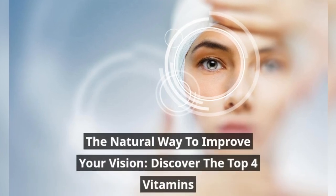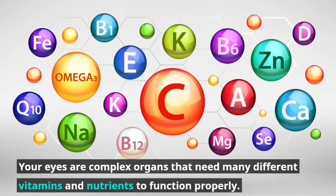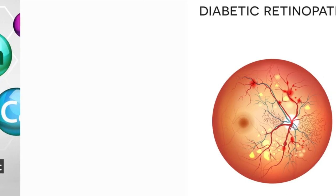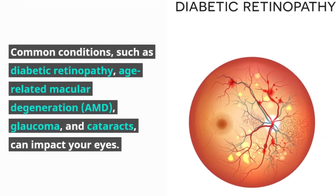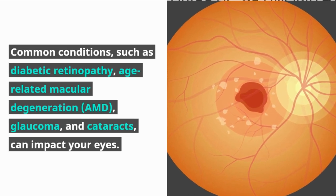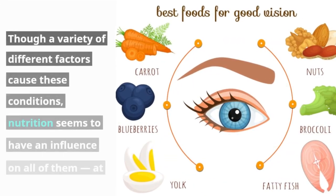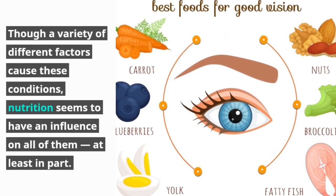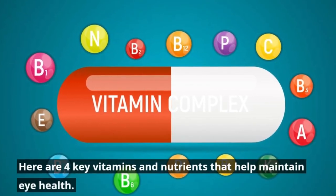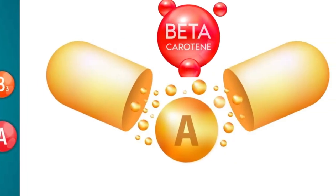The natural way to improve your vision: discover the top four vitamins. Your eyes are complex organs that need many different vitamins and nutrients to function properly. Common conditions such as diabetic retinopathy, age-related macular degeneration (AMD), glaucoma, and cataracts can impact your eyes. Though a variety of different factors cause these conditions, nutrition seems to have an influence on all of them, at least in part. Here are four key vitamins and nutrients that help maintain eye health.